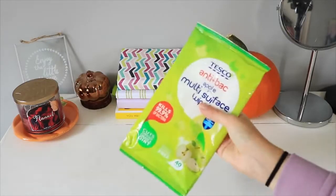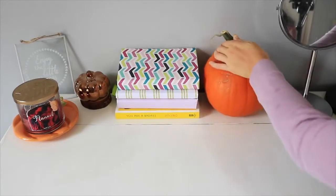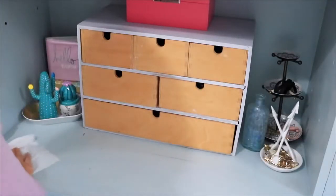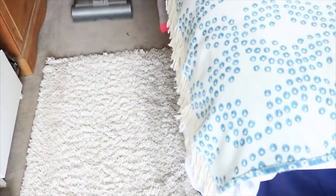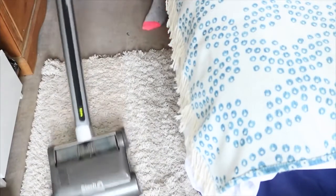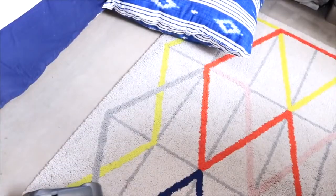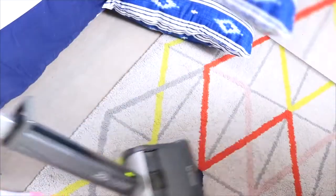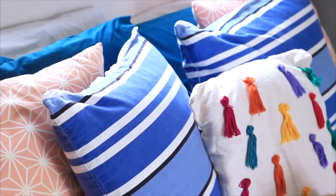Now on to the good stuff — cleaning. You're going to want to clean the surfaces to get rid of any dust or gross stuff, and you can do a really quick job of this. I like to use cleaning wipes when I'm doing this in a rush because they're just so easy. Then if you have time, go ahead and vacuum the floor because this will make a huge difference. If not, just pick up all the gross little bits of paper off your floor.